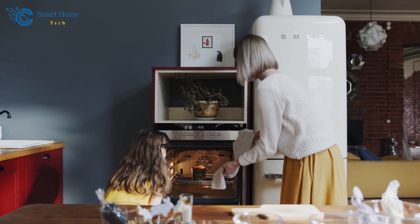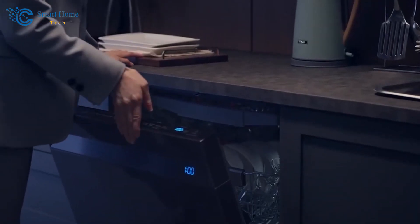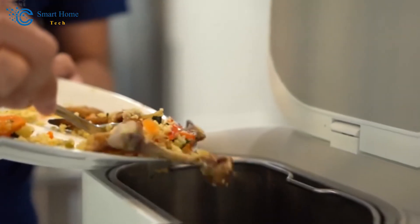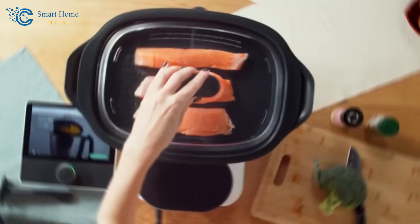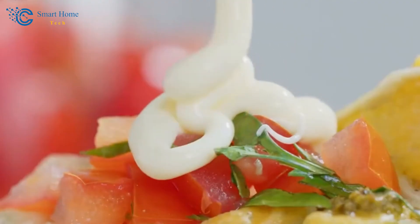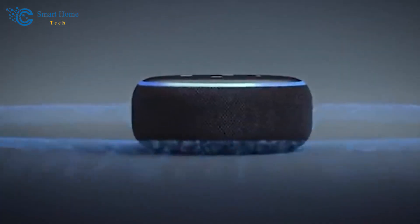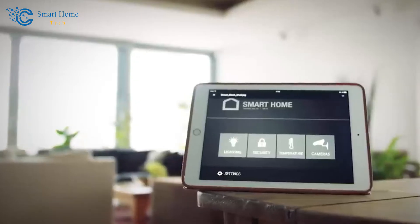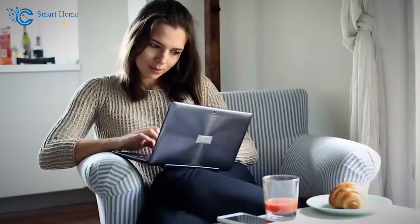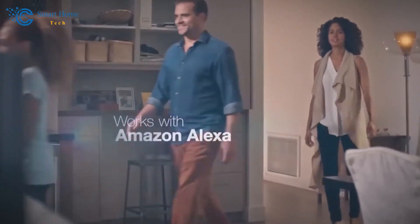Smart kitchen appliances aren't just about gadgets — they're about enhancing the way we prepare and enjoy our meals. They're about turning your kitchen into a haven of convenience, creativity, and efficiency. From simplifying grocery shopping to transforming cooking into an experience, these appliances are the secret ingredients to a truly modern kitchen. In our next segment, we'll move beyond the kitchen and explore how smart technology is making our living spaces more comfortable and inviting than ever before. Don't touch that dial!